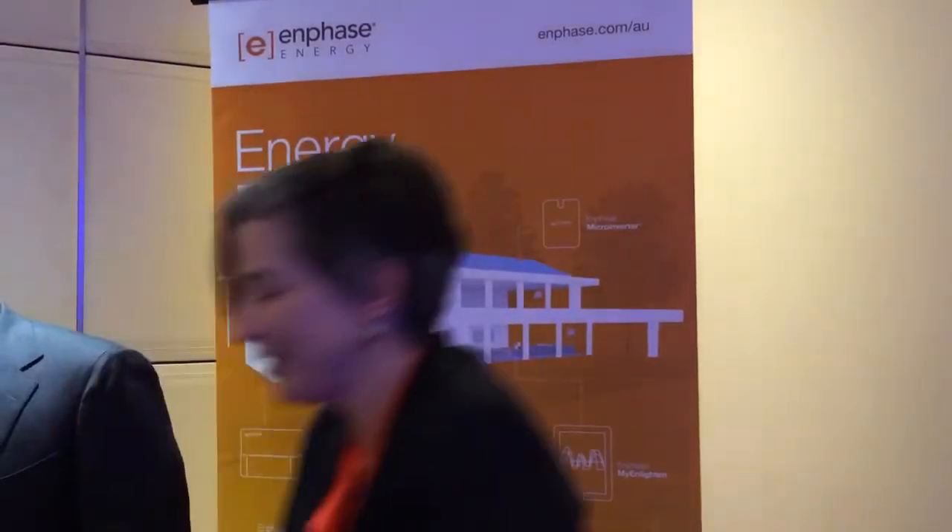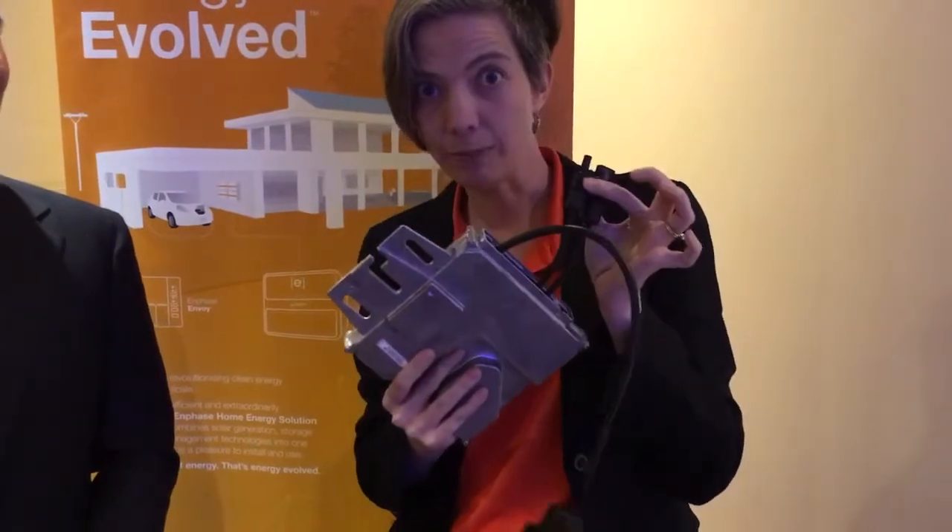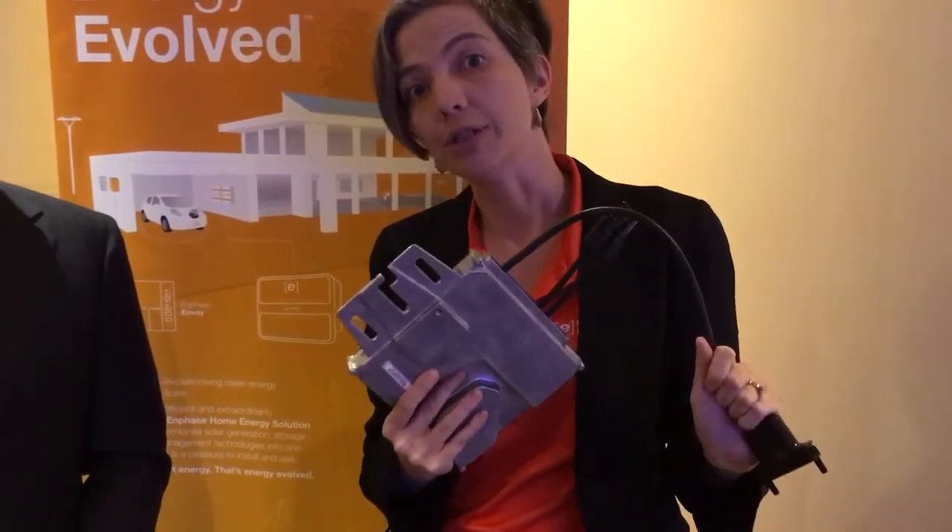Enphase Energy is primarily known as a microinverter company. If you don't know what a microinverter is, let me show you one — it's one of these guys. They sit underneath each solar panel in a PV system, converting DC from the solar panel into AC that you can use in your house. It's almost like a little computer with a microprocessor and sophisticated power electronics. That's why we're called Enphase Energy and not Enphase Solar — because with this technology, it can communicate to our gateway and up to the internet, providing a comprehensive energy management system.